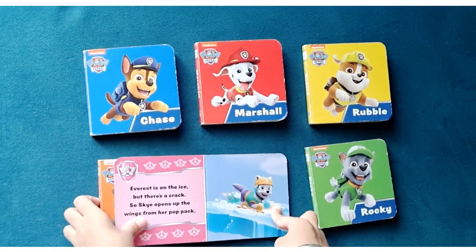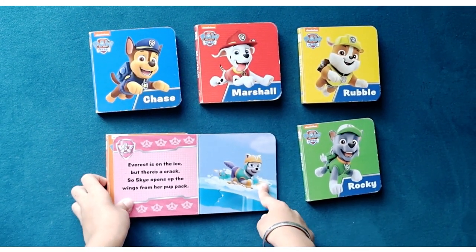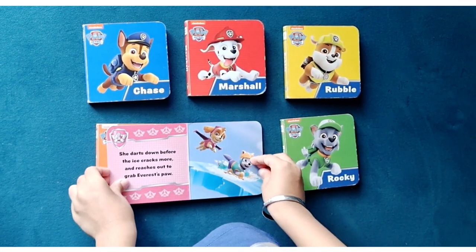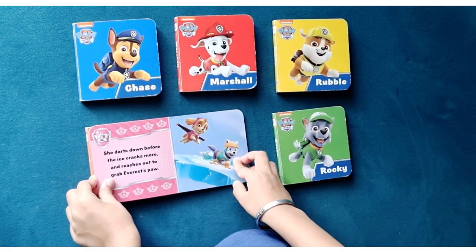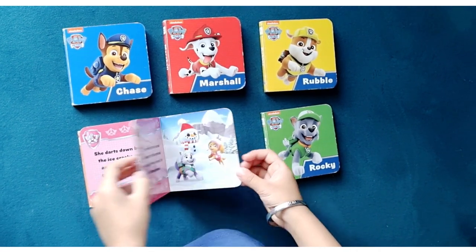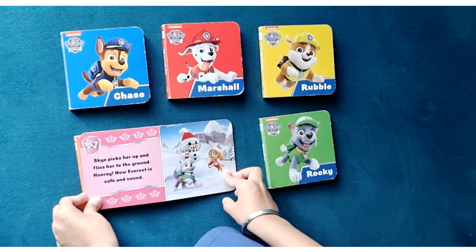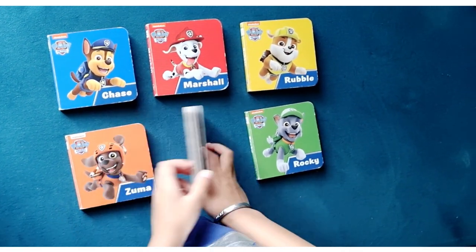Everest is on the ice, but there's a crack. So Skye opens up the wings from her pup pack. She darts down before the ice cracks more and reaches out to grab Everest's paw. Skye picks her up and flies her to the ground. Hooray, now Everest is safe and sound. That's Skye for you.